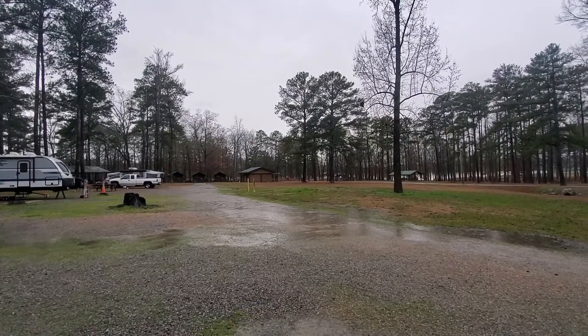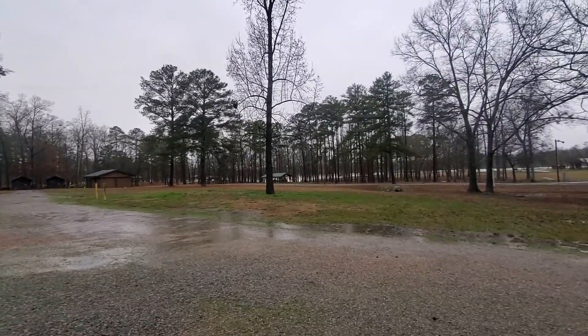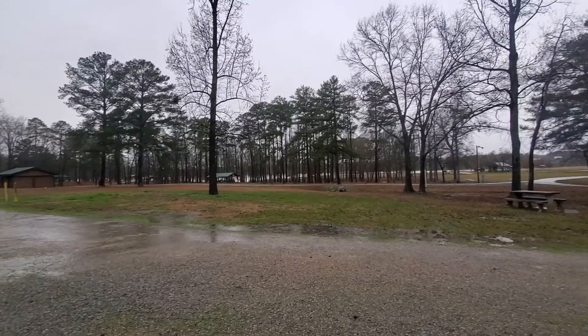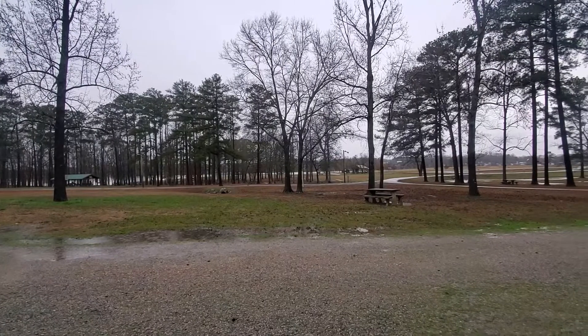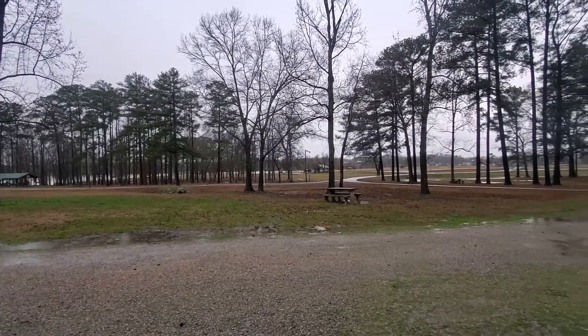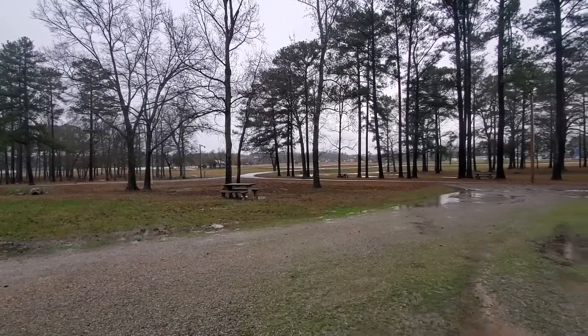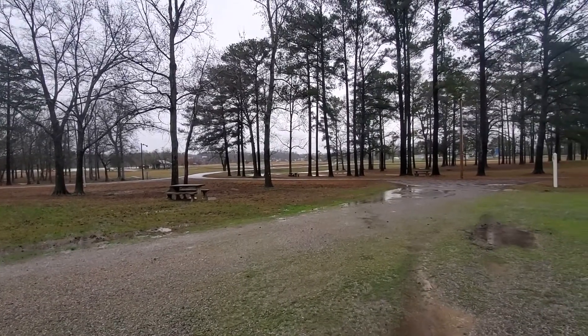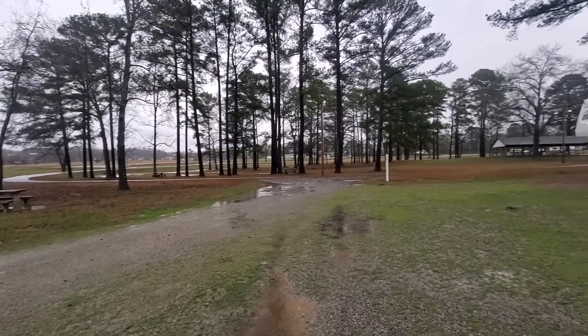We are staying at the Smith Lake County Park in Alabama, about 60 miles from Huntsville, Alabama. It's a pretty large park — you could definitely see this in the summertime moving and shaking a lot more than it is now on a rainy Monday.